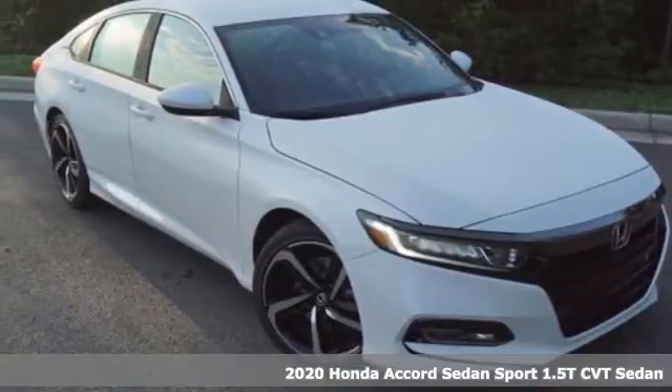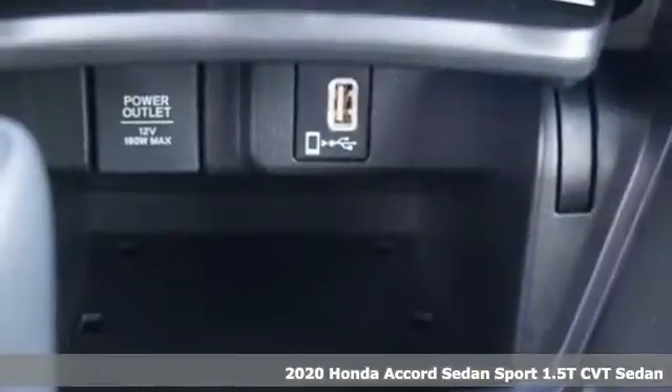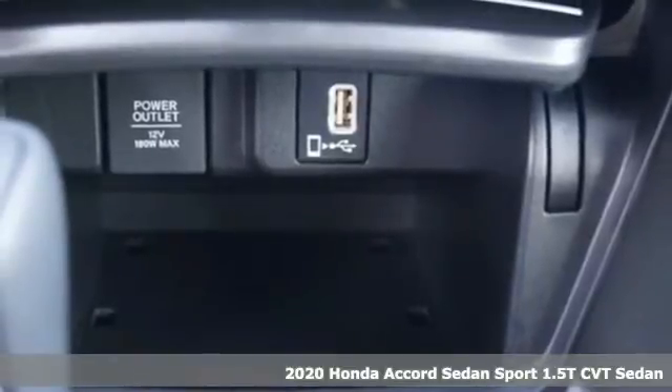Here's a new 2020 Honda Accord sedan. Honda's flagship car isn't just a vehicle, it's a legacy.